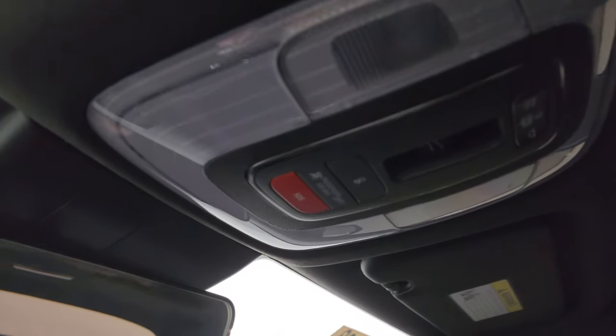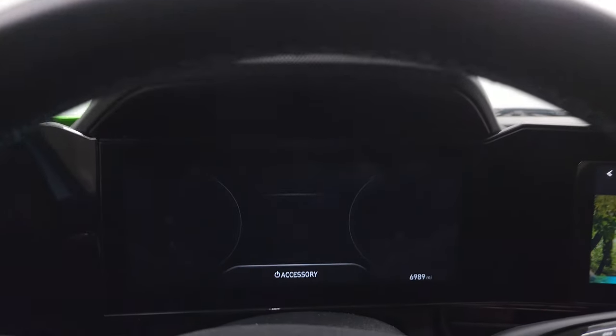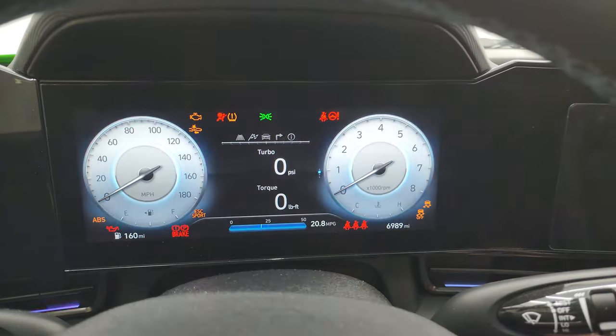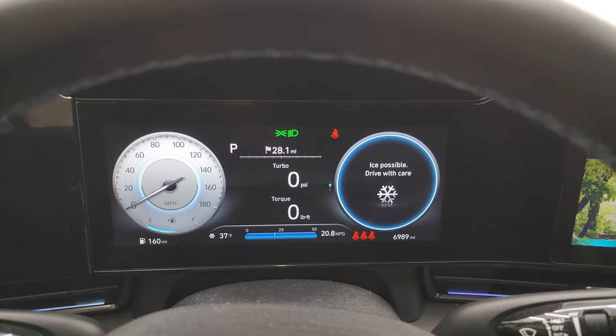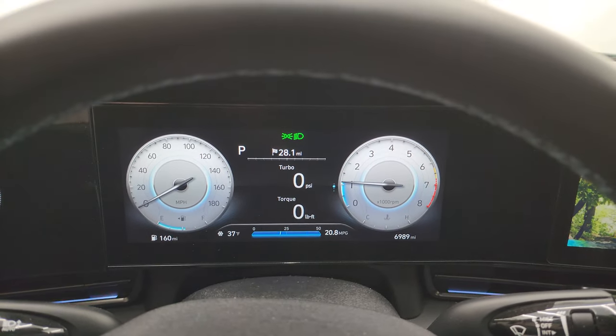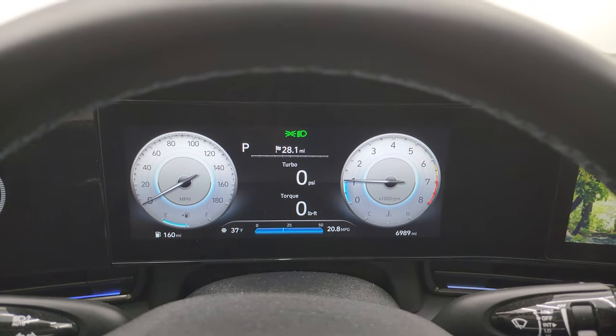It does come with the power sunroof. Up here are map lights, SOS buttons, and an auto dimming mirror. Let's start it up and listen to that exhaust and check out the different drive modes. You get a digital turbo and torque display — really cool. Digital speedometer, digital tach, miles per gallon, outside temp, all that good stuff.